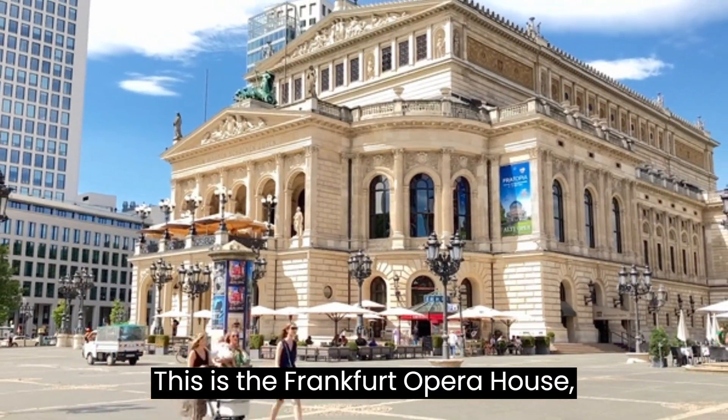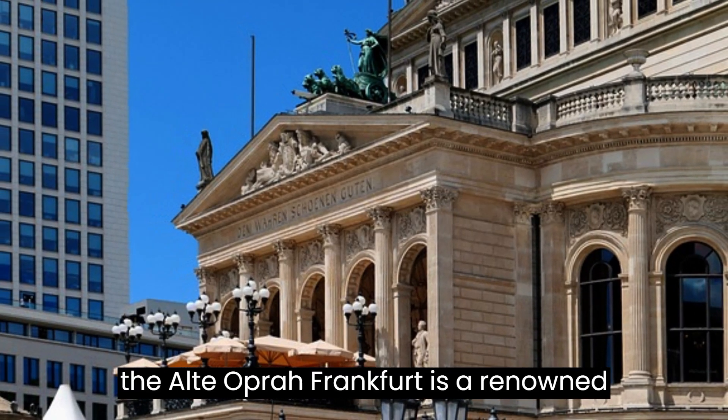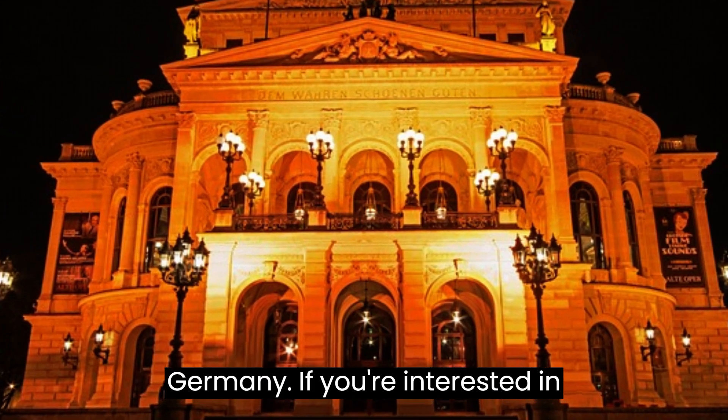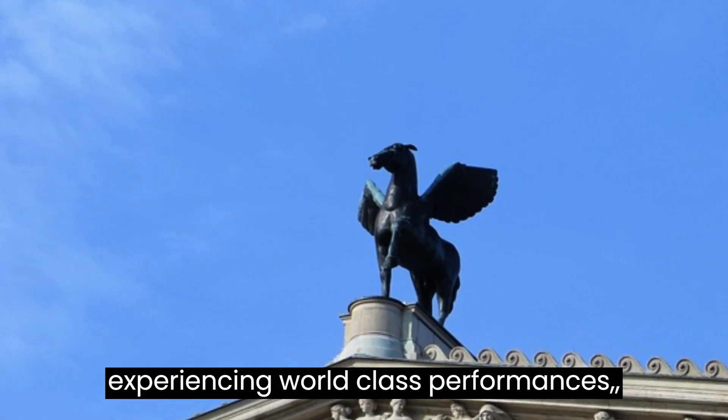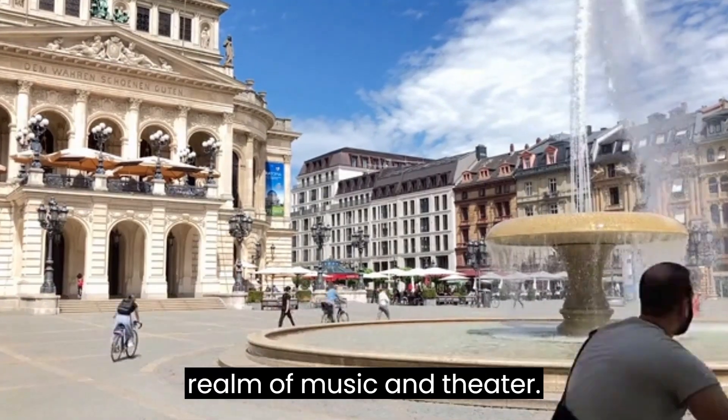This is the Frankfurt Opera House, officially known as Oper Frankfurt, or the Alte Oper Frankfurt. It is a renowned opera house located in Frankfurt, Germany. If you're interested in experiencing world-class performances, the Frankfurt Opera House offers a captivating cultural journey through the realm of music and theater.